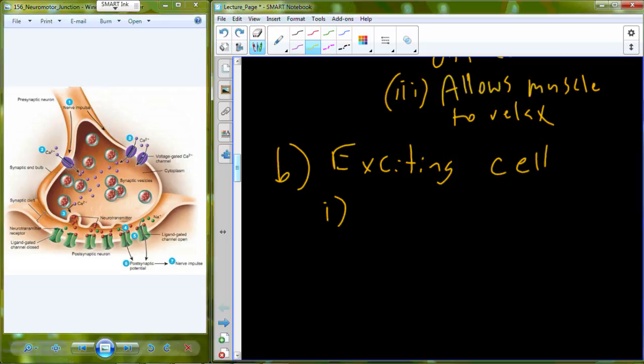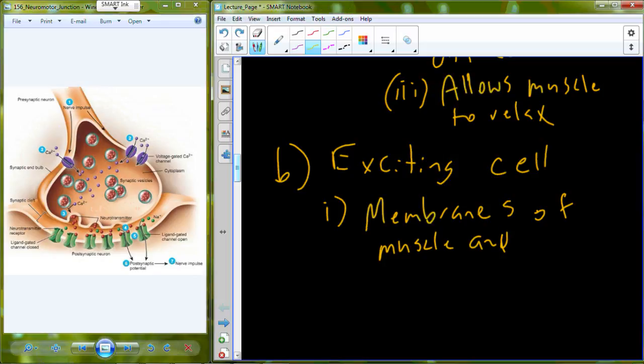Muscle contraction Part A was muscle innervation, and Part B — basically I was trying to set the stage from the anatomical perspective. Now we're going to begin to talk about the physiology — what's going on physiologically. To excite the cell, we have to know a little bit about the membranes of the muscle and nerve cells.